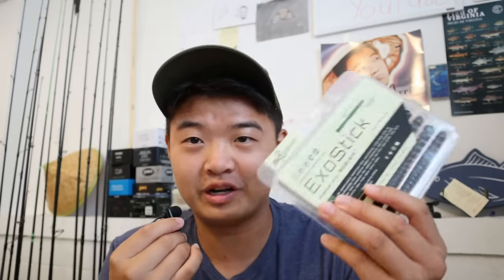Hold on, I'm sorry. Before we get started, I want to say thank you to Catchco for sponsoring this video. Catchco is the owner of brands like BioSpawn, 10,000 Fish, and Tightrope — those are some of the lures we are going to be using in today's video.